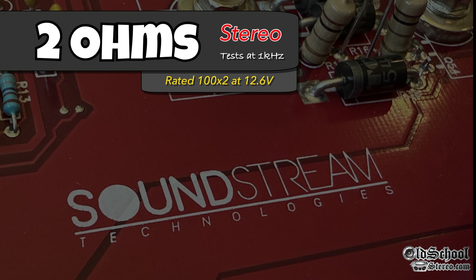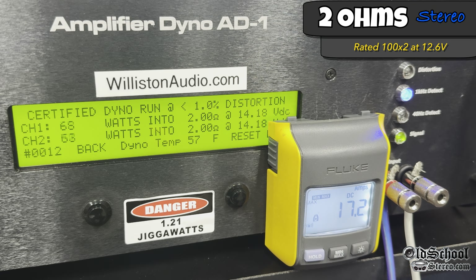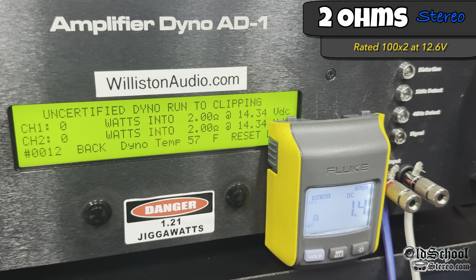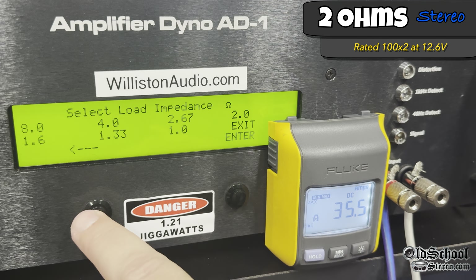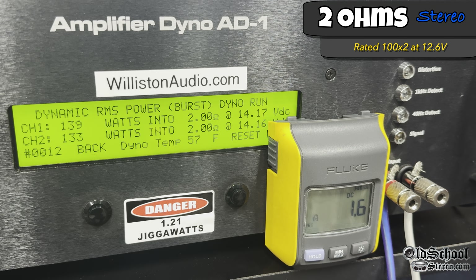Moving on to the 2-ohm test where it's rated 100 watts by 2 at 12.6 volts. Running the test again at 1 kHz, certified takes us up to 1% distortion easily — about 136 watts per channel average at 14 volts. Channel two is always a little lower than channel one due to slightly different resistors in the amp dyno, but the difference is less than 1%. The dynamic test shows again all three modes are not much different — 139 and 133.